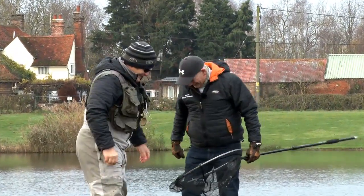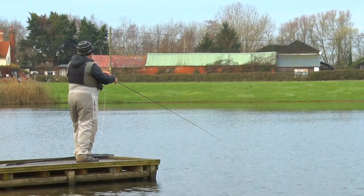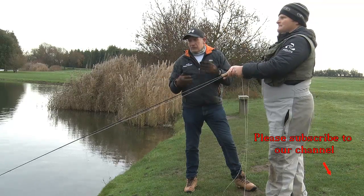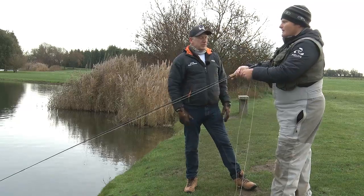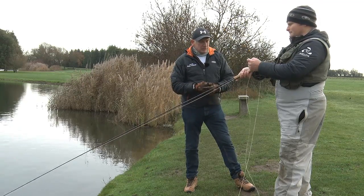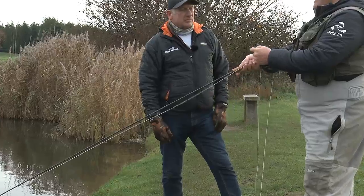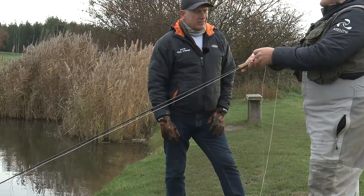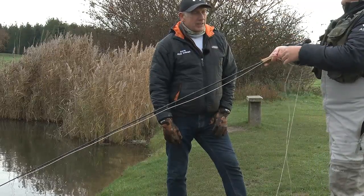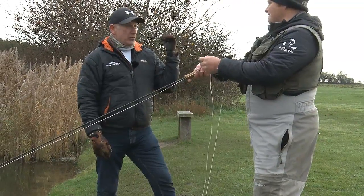Well done, mate, nicely done. Lovely to see you. As I was saying, there are obviously lots of different retrieves and every fly angler knows how to retrieve a fly — goes without saying. But there's lots of different variations. There's your classic figure-of-eight retrieve, probably used by most anglers on these small waters, Tim. Yeah, I agree there. Like that fish you caught when we first walked up on the bank — obviously that was static.